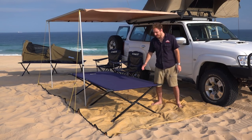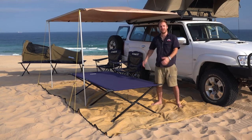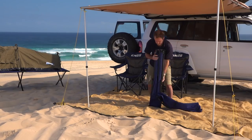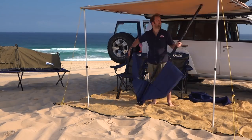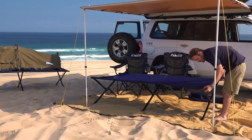You'll get the comfiest night's sleep on an Adventure Kings stretcher, and if you've got a single swag, these are the perfect fit. Stretchers have loads of benefits — they get you up off sharp, rocky or lumpy ground, so there's no more waking up in the middle of the night with something sticking in your side.